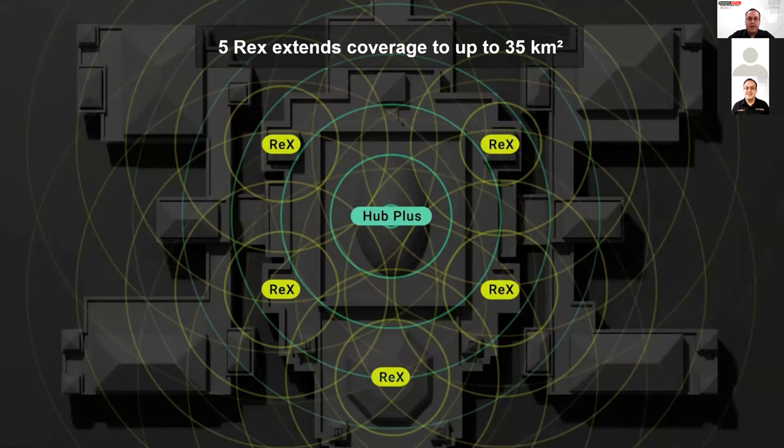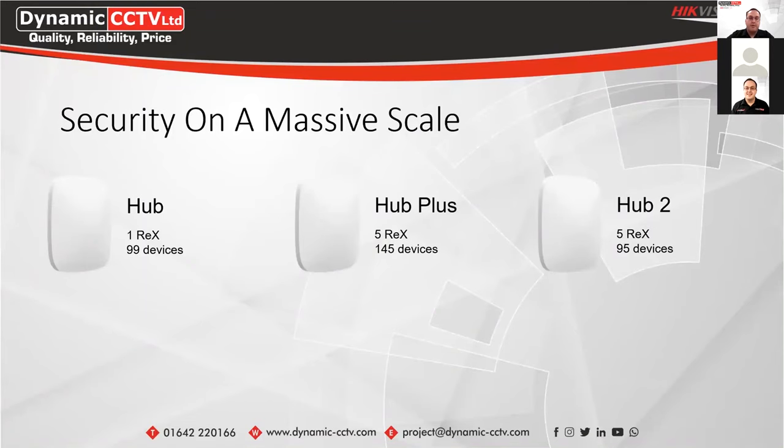You can use multiple Rex units to get a square space of up to 35 km² from the hub. The intelligent radio signal range extender enables users to place Ajax devices at considerable distance from the hub, protecting multi-storey offices, attached buildings, and even production plants. You can connect up to five Rex units to a single system. The standard hub can take one Rex with up to 99 devices; the Hub Plus can take five Rex units for 145 total devices; and the Hub 2 supports five Rex units with 95 total devices, allowing you to design a long-range wireless mesh.